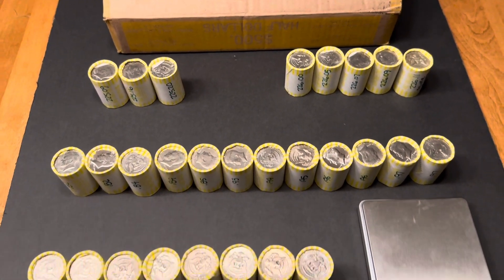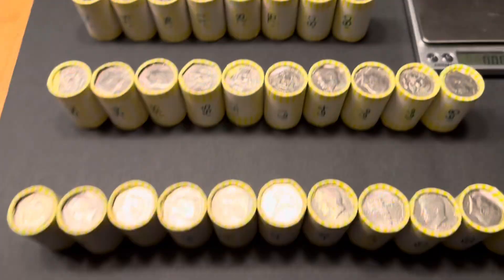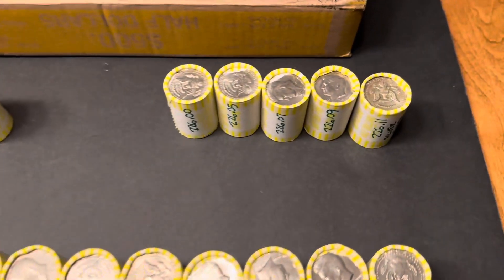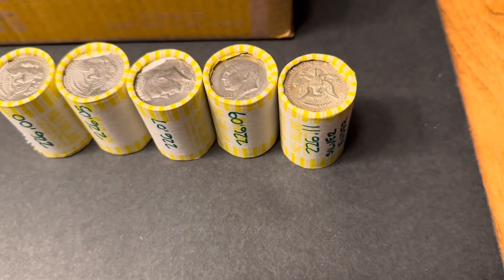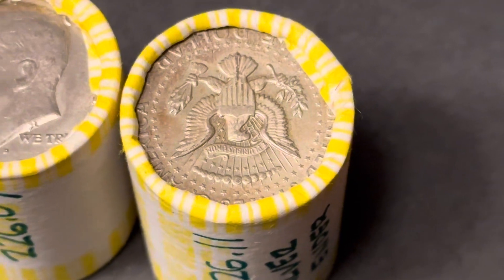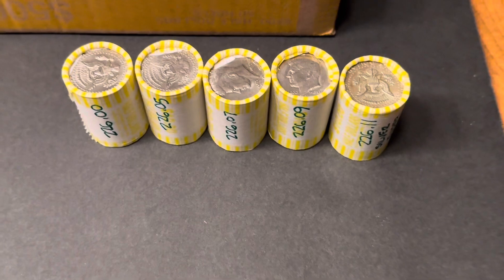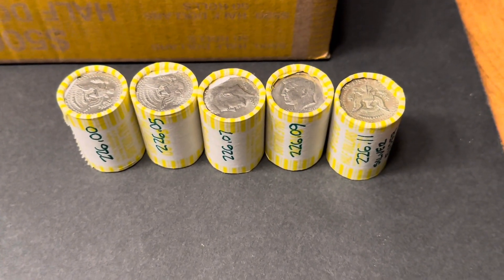I went ahead and weighed all these rolls in advance and lined them up from lightest to heaviest. And lo and behold, the heaviest one — 226.11 — has a silver ender. There's no mint mark on it, so I'm going to assume it's a 40% er maybe. But it's definitely got silver on it. Then five rolls all over 226, so I've got high hopes for those.